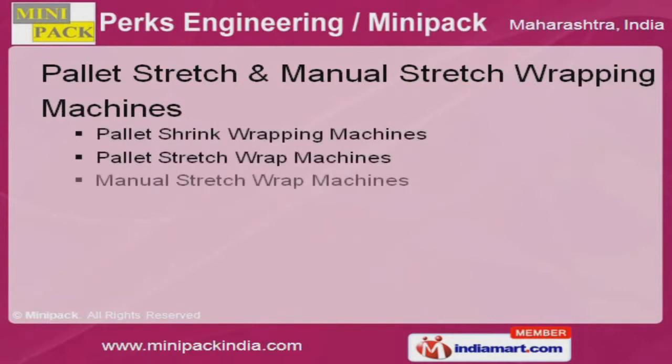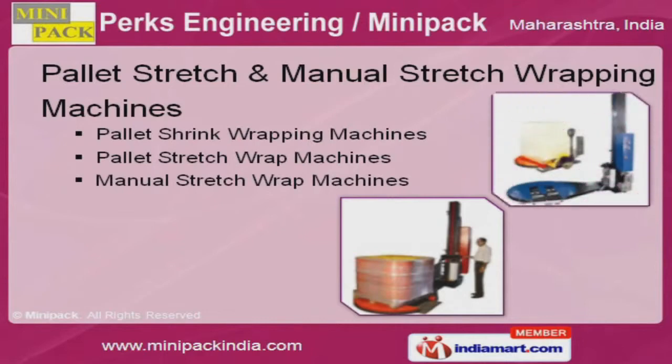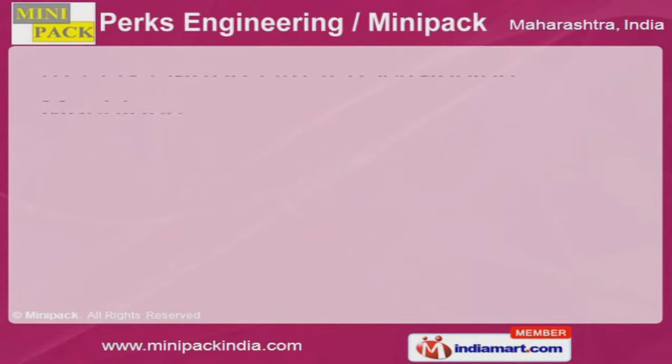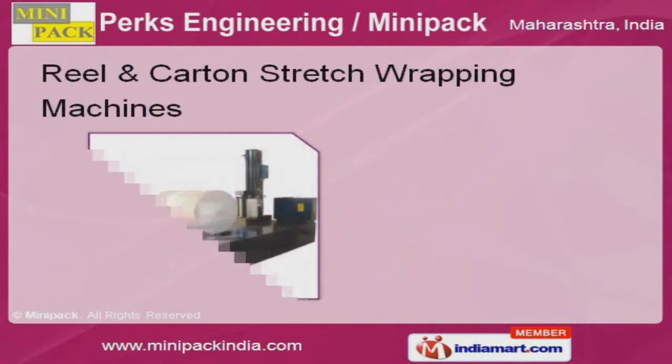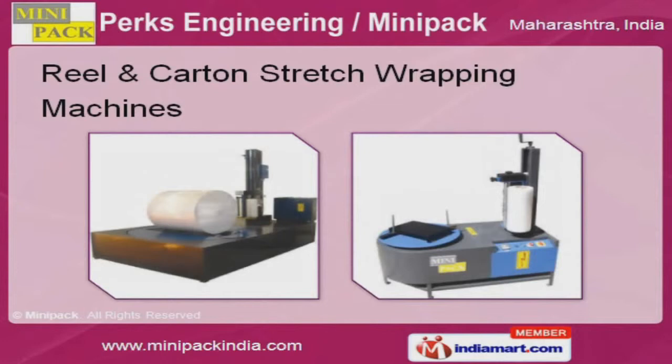Our pallet stretch and manual stretch wrapping machines are well known for their durability. Reel and carton stretch wrapping machines offered by us are available at industry leading prices.